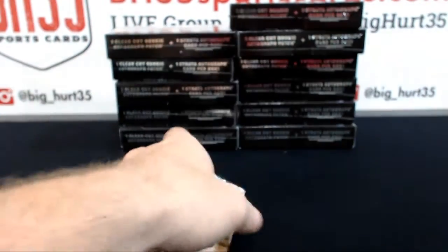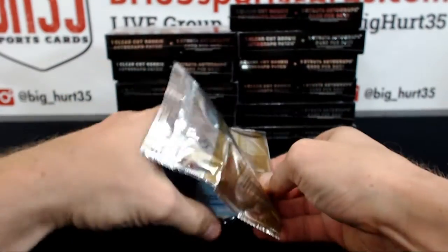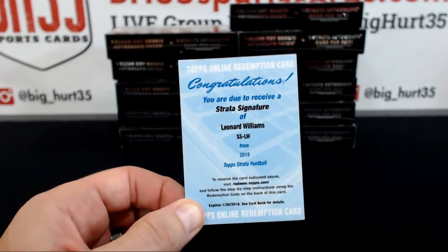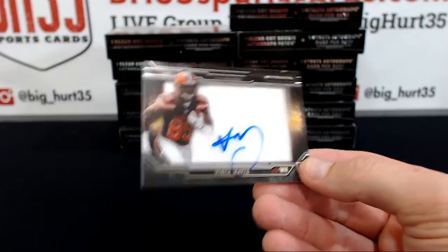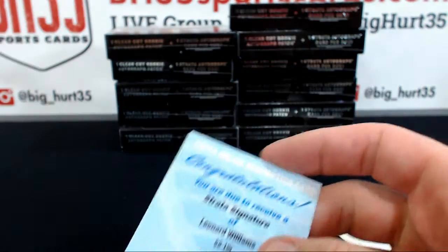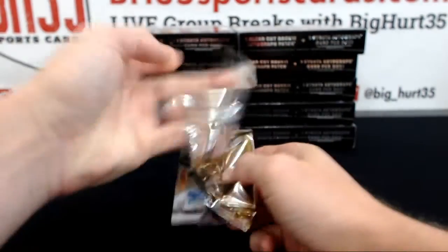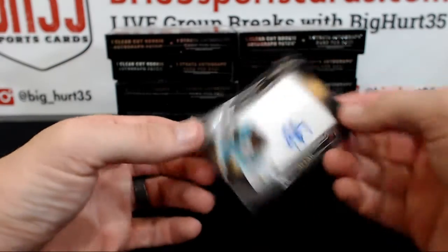All right, here we go — Strata case number four, good luck to you. Starting off with the redemption of Leonard Williams, Strata Signature for the Jets. Jets cards — goes to no one. Vince Mail — boom, did it! Vince Mail. Tops makes Diamond. Shack Thompson to $800, and JI for the Dolphins.